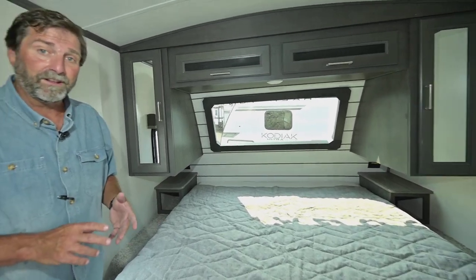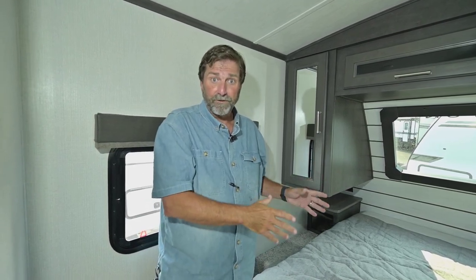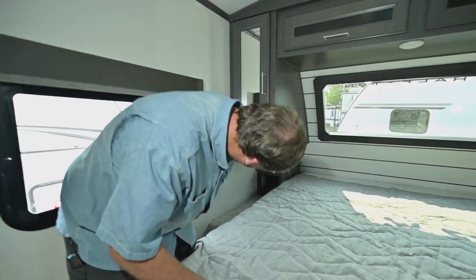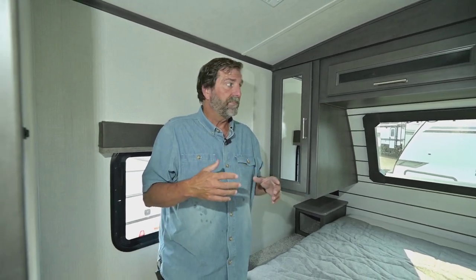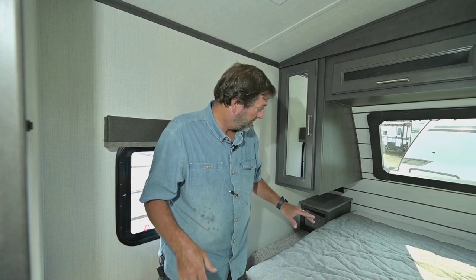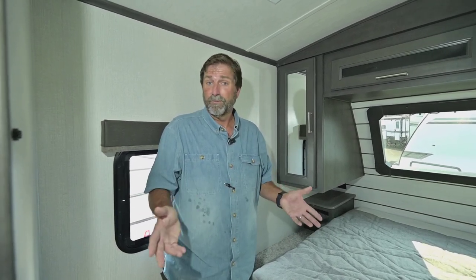This particular trailer has an option called 400i. It has 400 watts of solar panels already on it, plus a 2,000-watt inverter already installed. Wherever you see a little yellow tag — like down there on that switch — that means it's an inverted outlet. So if I'm dry camping out in the woods without an electrical hookup, I can plug in my CPAP machine or anything else and run it right off the battery system.